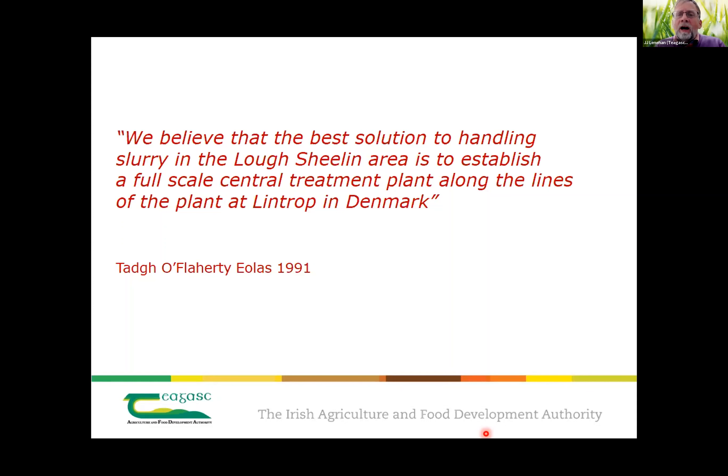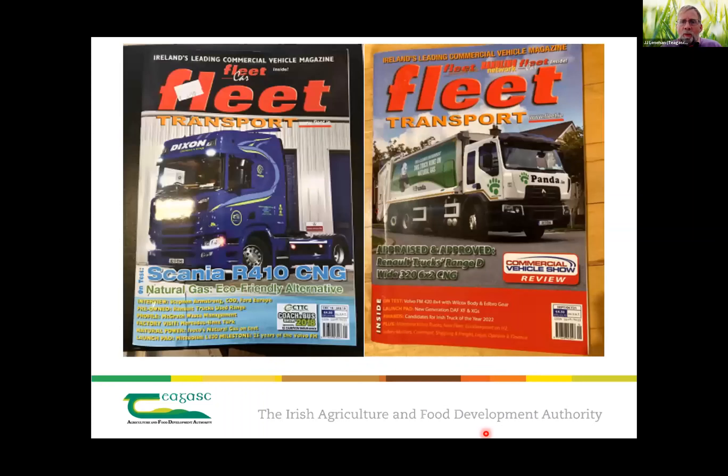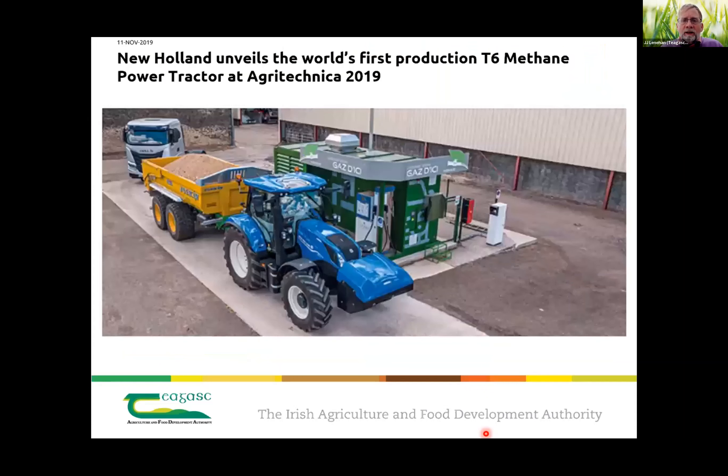All we would have to do is see what Denmark has done in the intervening years — they have a target to go to 100% renewable gas. And there are things happening in Ireland: that's a truck using compressed natural gas, which is directly replaceable by biomethane. Transport companies like Dixon Transport and Panda Waste have natural gas trucks, and that natural gas can be directly substituted with renewable biomethane. Tractor manufacturers, in particular New Holland, have natural gas tractors available.